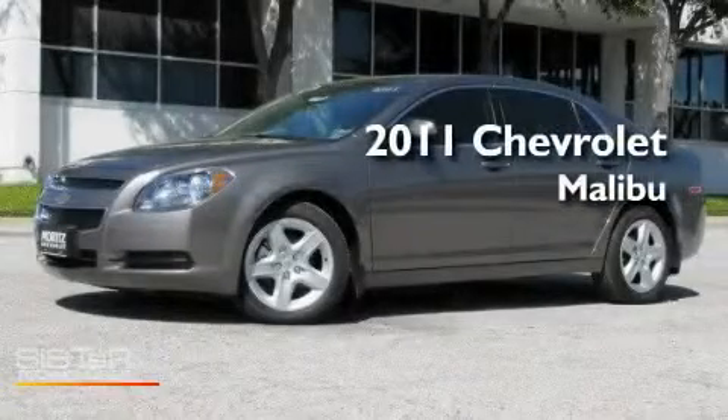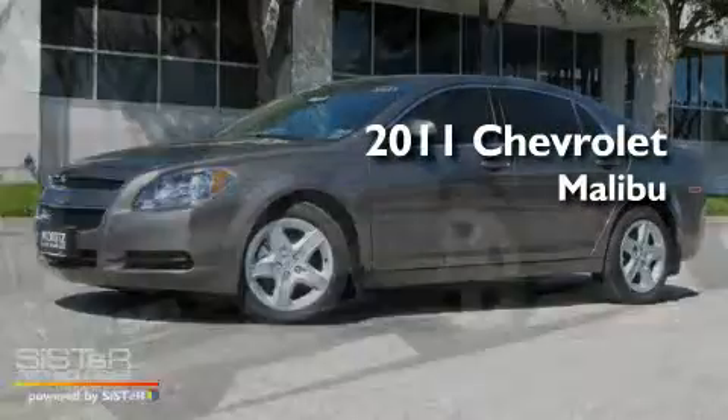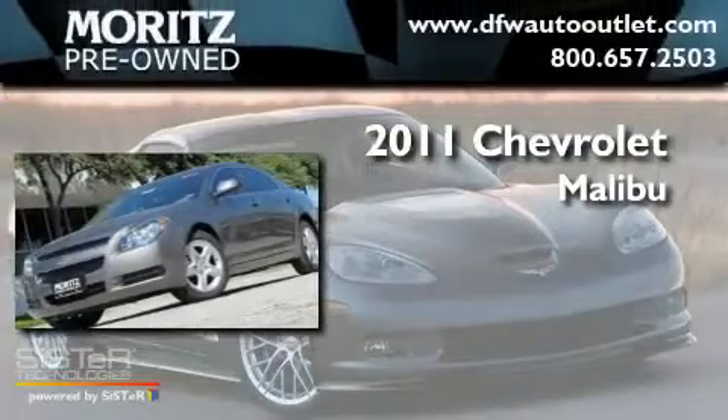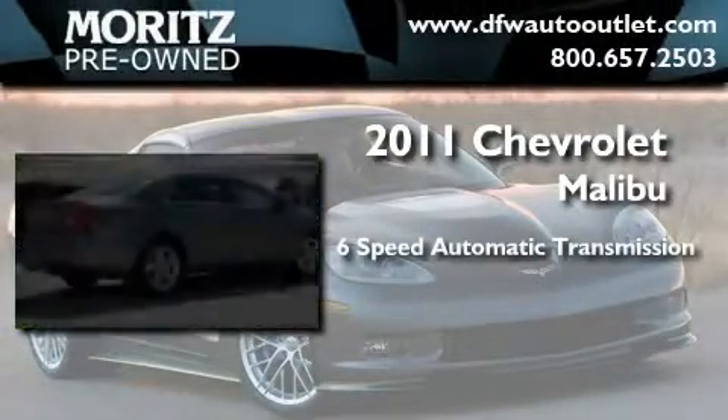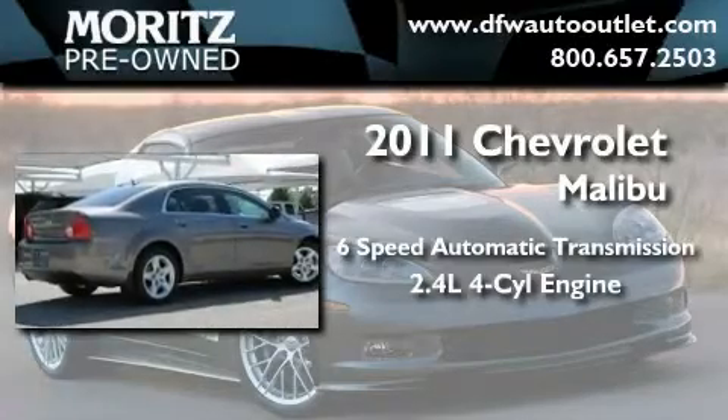This is a brand-new 2011 Chevrolet Malibu. This four-door sedan has a six-speed automatic transmission and an inline four-cylinder engine.